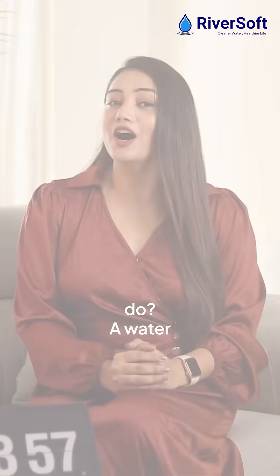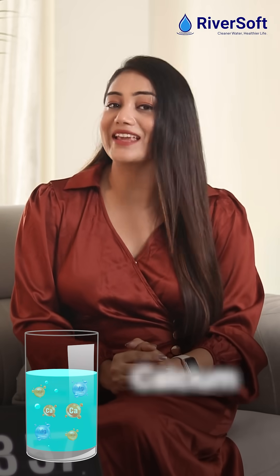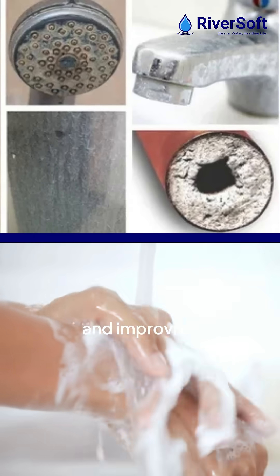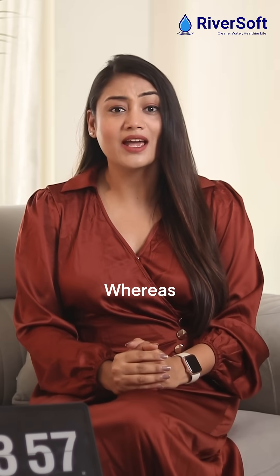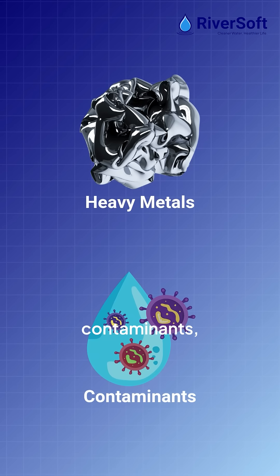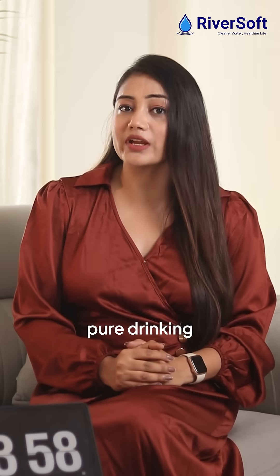What do they do? A water softener targets hard water minerals like calcium and magnesium, preventing scale buildup and improving soap lather. Whereas an RO system removes TDS, heavy metals, and contaminants, providing pure drinking water.